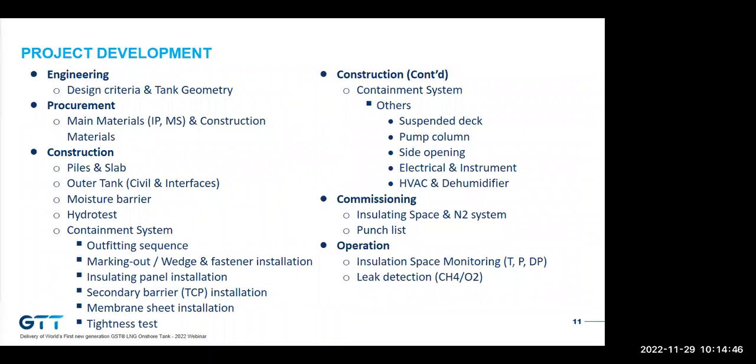Today we will recap this project development through the stages of engineering, procurement, construction, commissioning, and operation. For the construction phases, we will highlight steps that are special to membrane tank technology — for example, the moisture barrier application, the containment system outfitting including bonding and welding, and the global tightness test. For commissioning, we will address what the GTT site team checks on site. Lastly, we will present some monitoring results since the tank has been operated for more than one month.